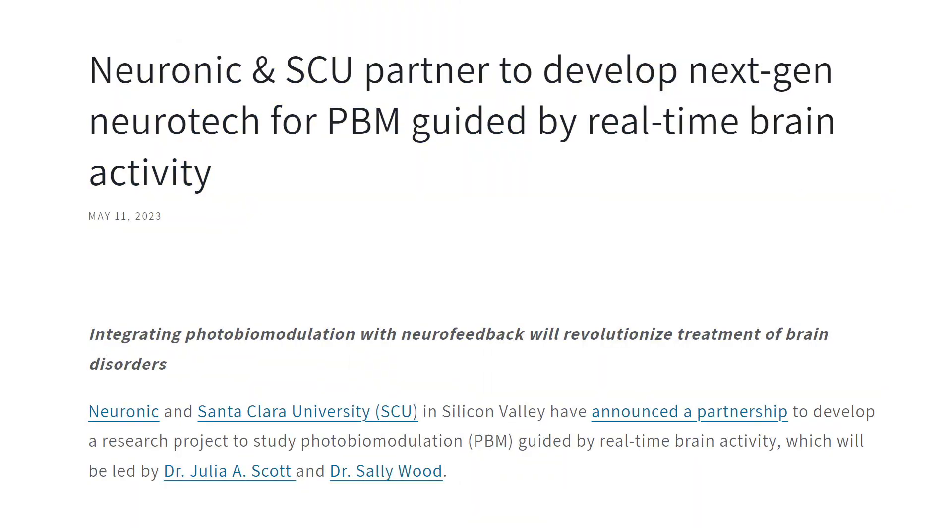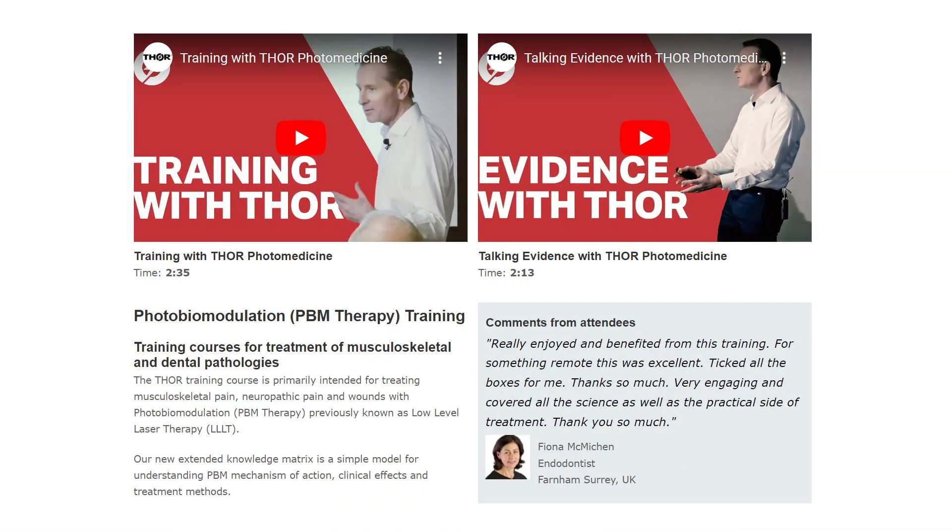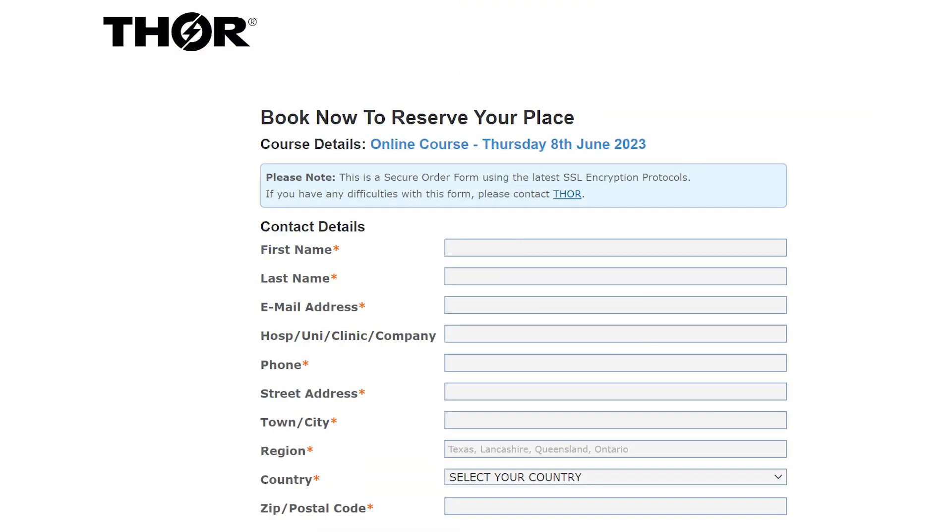Let's look at new articles that have hit the web this month. Neuronic, the company that produced the Neuroradiant 1070, have released a media statement saying they're going to be working with a university to develop next-gen neurotechnology using photobiomodulation and real-time brain activity — perhaps using QEEG data to change what's happening with the photobiomodulation, whether treating different brain areas or using different pulse rates, intensities, or wavelengths. Next, James Carroll from Novathor is running a photobiomodulation training day in the UK — I'll put a link to the course below. He also runs online virtual courses, but working in person face-to-face with James is best. He's also doing courses later in the year in both Australia and New Zealand, and I'll be going to one of those. I'll also be interviewing James one-on-one in London when I head over for the Health Optimization Summit.